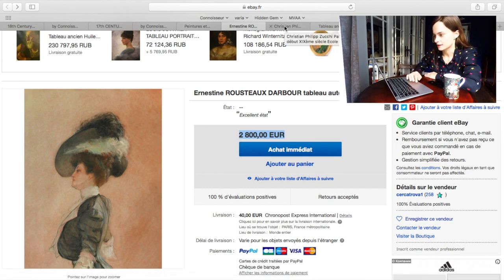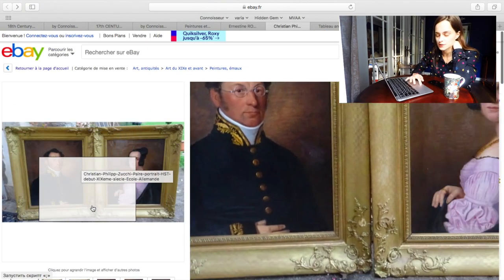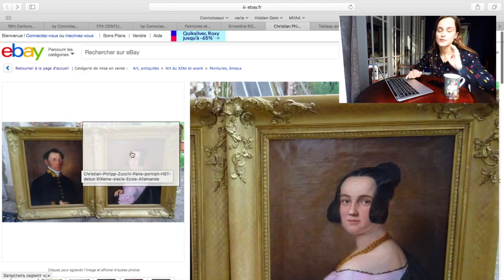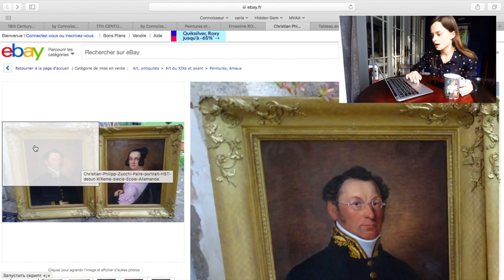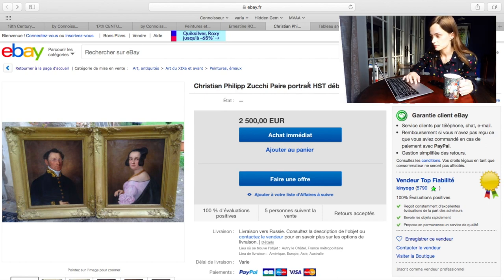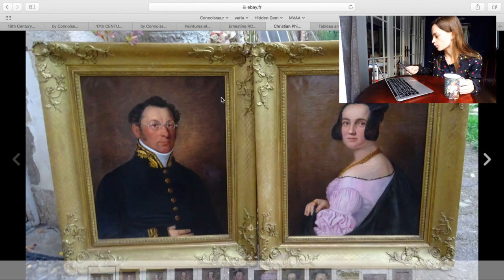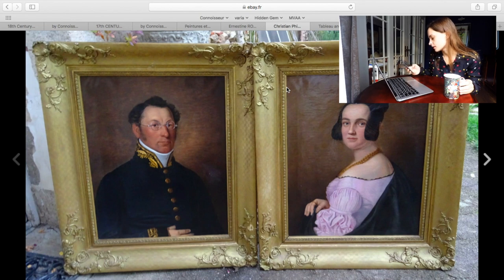I personally don't like double portraits to buy and collect, but look at this. They're saying it's a pair portrait, début of the 19th century, Ecole Allemande — that means German school. And it's really an example of Biedermeier epoch. While we're looking at it I will check it up in the app, to maybe define more precisely when exactly it was painted. Because saying 'beginning of 19th century' — what does that mean exactly?